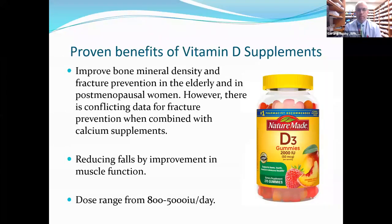The proven benefits of vitamin D supplements include improved bone mineral density and fracture prevention in the elderly and postmenopausal women. There is some conflicting data for fracture prevention when combined with calcium supplements, partly because the vitamin D component in products like Caltrate has increased over time from 200 to 400 to 800 units, and these are long-term studies spanning 10 to 20 years. Vitamin D has also been shown to reduce falls by improvement in muscle function, with doses typically ranging between 800 to 5,000 units a day.